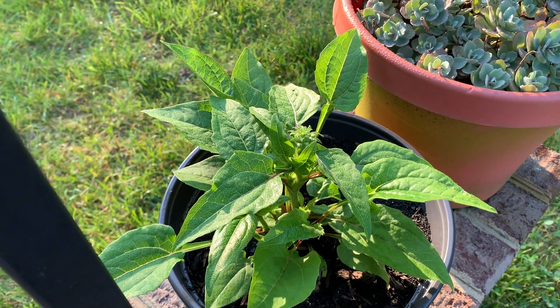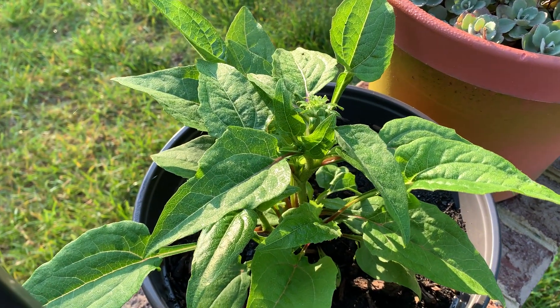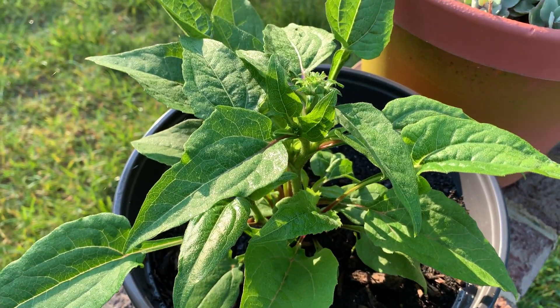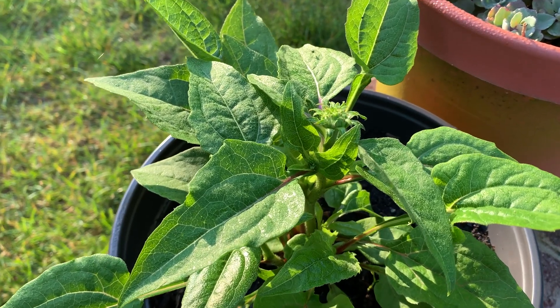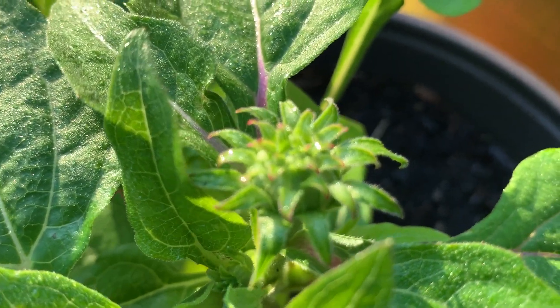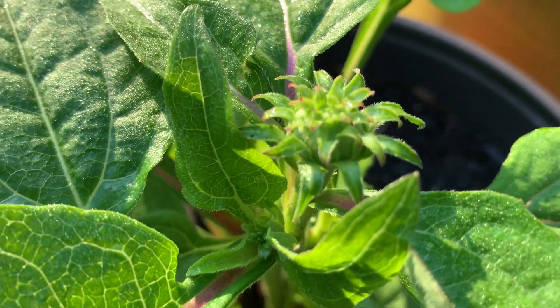It's itsgardeningtime.com. It's a late spring morning in the Mid-Atlantic area of the USA, and this is our wild berry coneflower that we grew from seed. Look very, very closely and you'll see a flower bud forming.